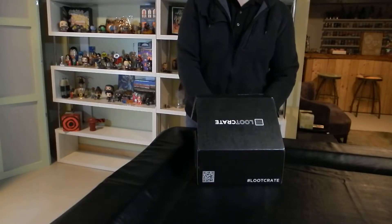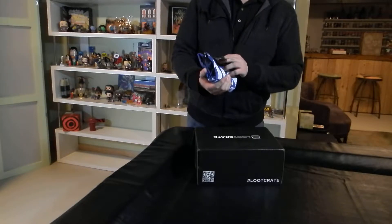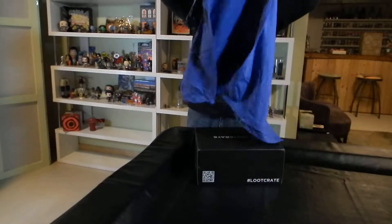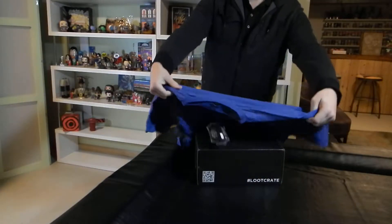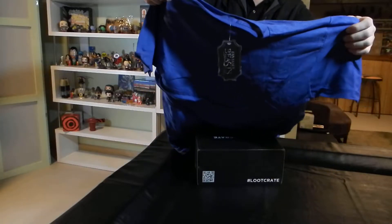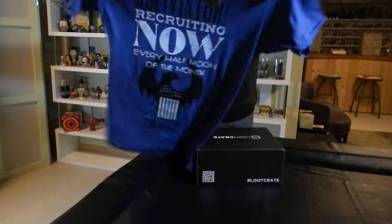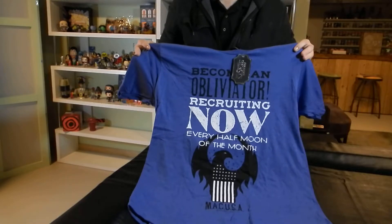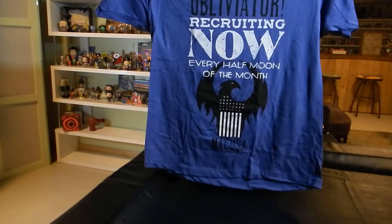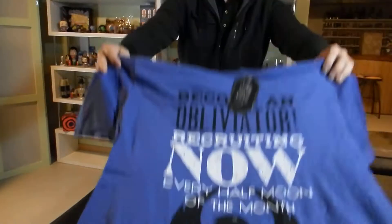I'm gonna go in for our first item. The first item is a t-shirt from Fantastic Beasts. Pretty cool shirt, nice color. Very cool — we're happy with that one.